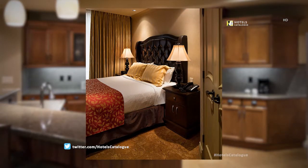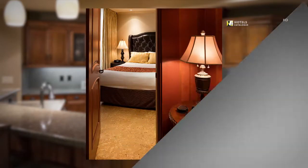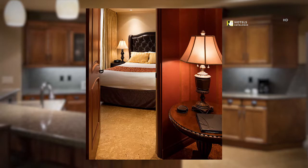The master bedroom includes a queen-sized bed and stunning view of Okanagan Lake.